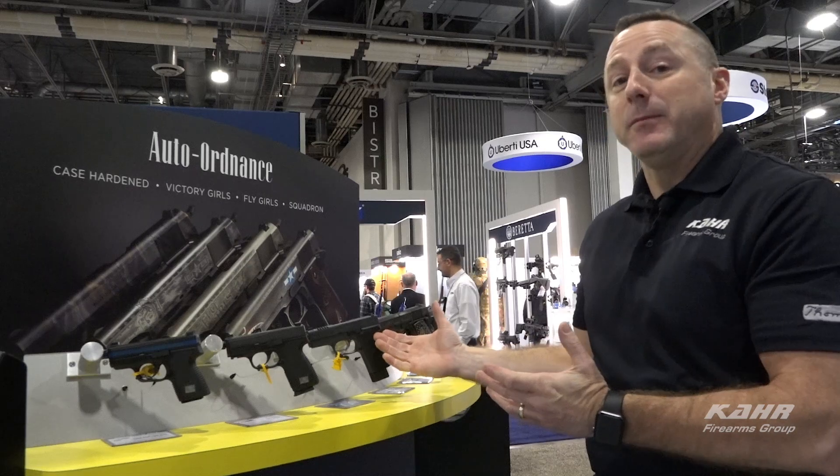Hey, it's Sean from CarFox. We're here at the CAR Firearms booth at SHOT Show 2019 in beautiful Las Vegas, Nevada. What I have behind me are some great new products for CAR for 2019.